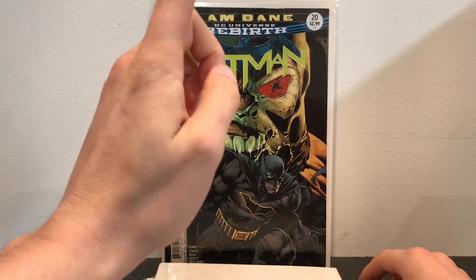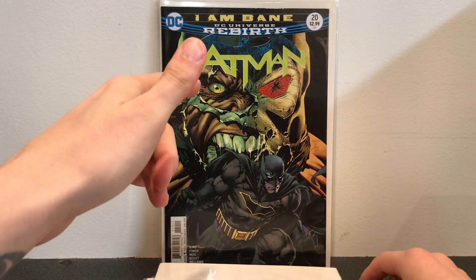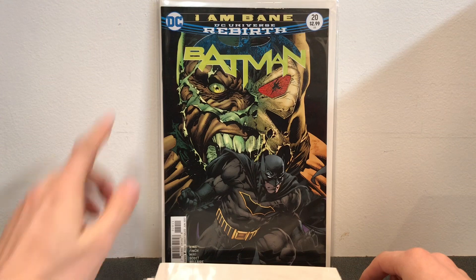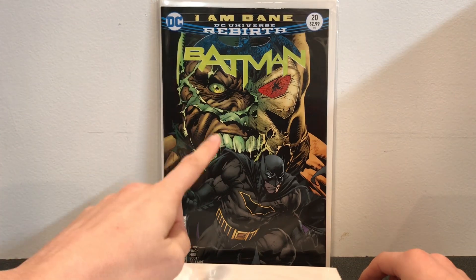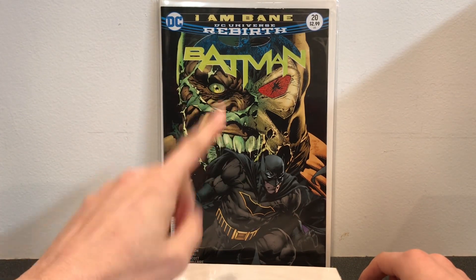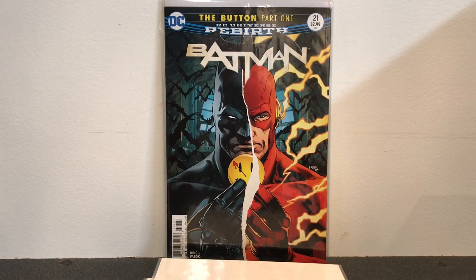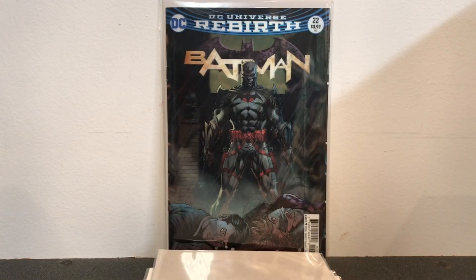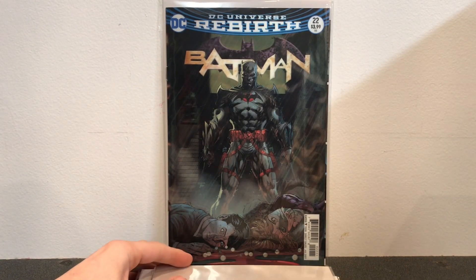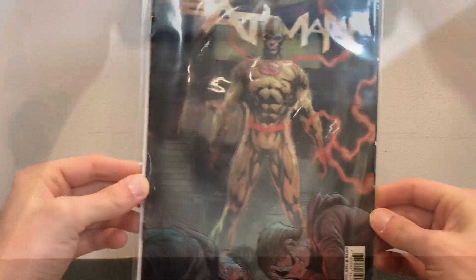This is my favorite Batman Rebirth book — this is I Am Bane, and this book is absolutely amazing. Really, really good story. If you're a fan of Bane, you have to read this book. This is Batman number 21, the start of The Button part 1. And then we have The Button part 4, which is in Batman number 22, and this is a lenticular cover.